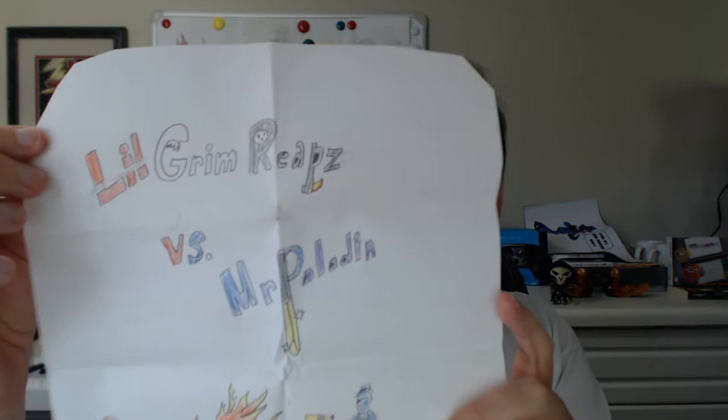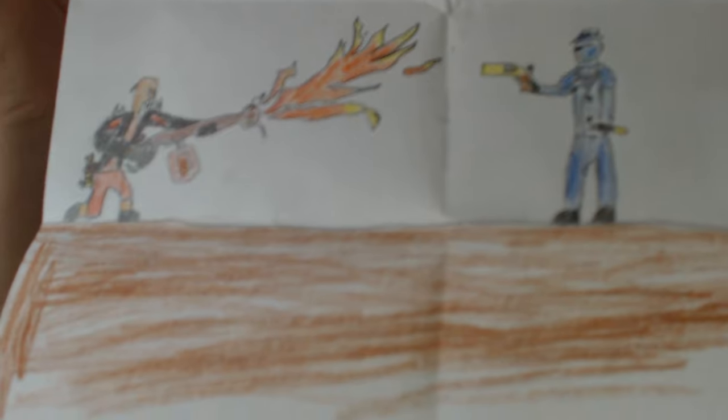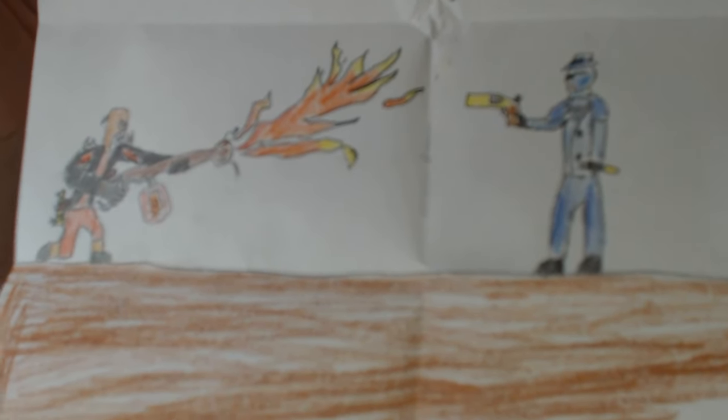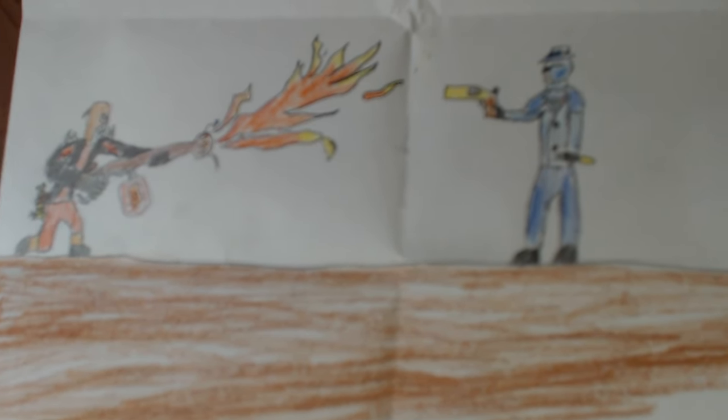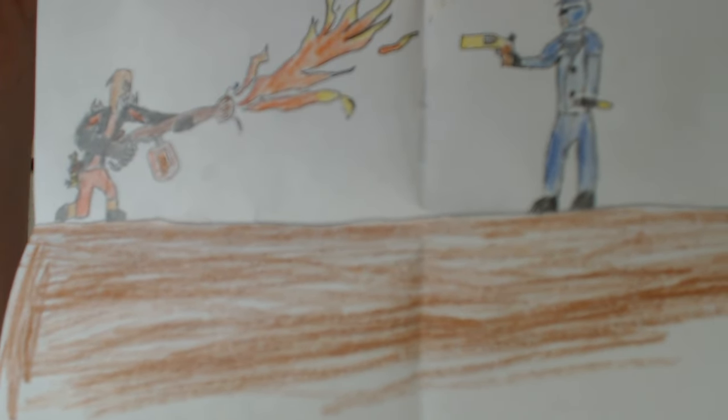Little Grim Reapes also sent me a picture over here. Let me make sure there's nothing on the back — sometimes they write on the back of the letters, but there was nothing on the back of that one. We've got this Little Grim Reapes with the stylized wording. I always like when the P is done like the knife — that's kind of cool. And we've got Little Grim Reapes — looks like Little Grim Reapes is a pyromaniac, and we're facing down each other. Fortunately I do have my ambassador there — my Australian knife. So I do stand a chance. Awesome, I like it. Let me pin it up.